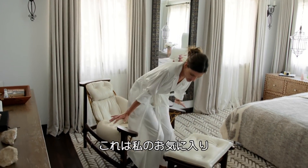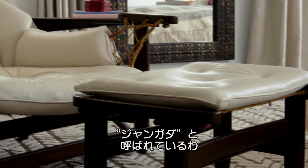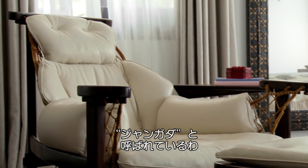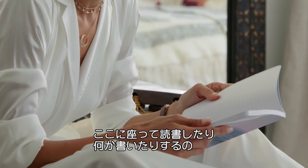This is my favorite chair because it's a mid-century Brazilian chair. It's called Jangada and it was made by Jean Gilom. I just love reading a book here, or taking notes, writing things.